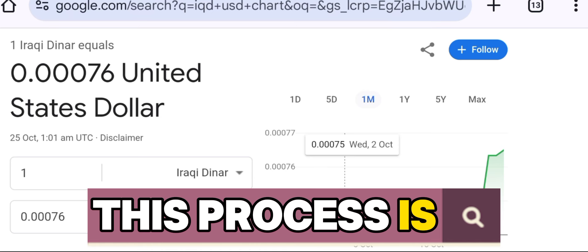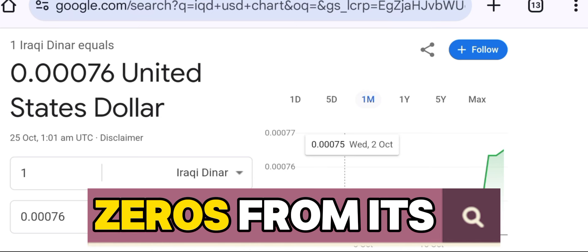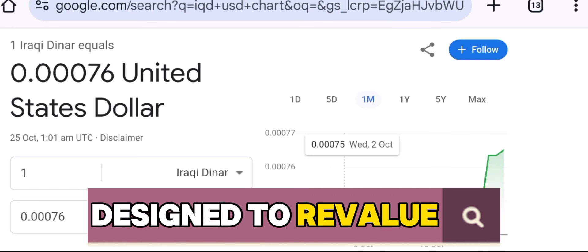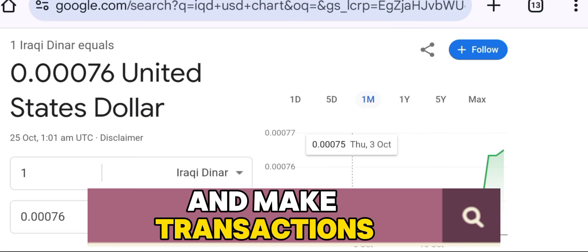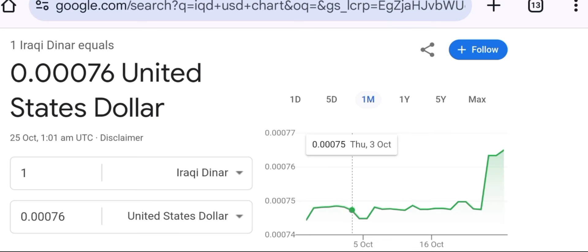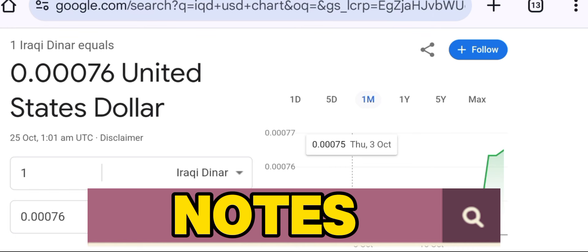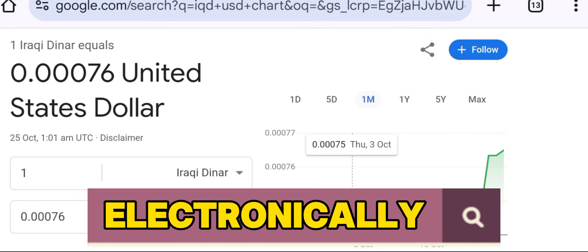This process is key to the country's plan to delete the zeros from its currency system, a long-discussed initiative designed to revalue the Iraqi dinar and make transactions more manageable. Once the 3-0 notes are deposited, citizens will receive the lower-denomination notes, either physically or electronically, depending on their preference.